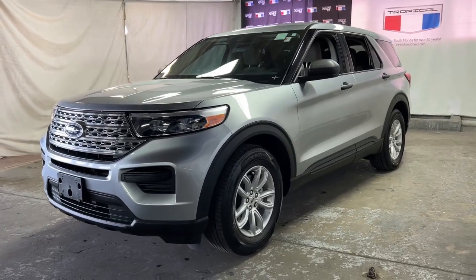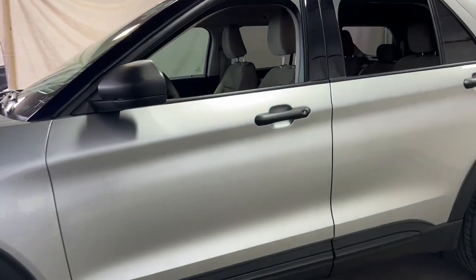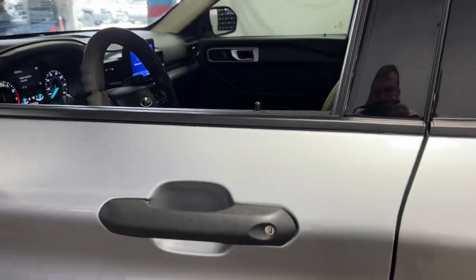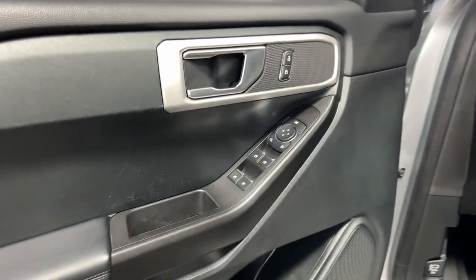Get into the 2021 Ford Explorer. This vehicle still has fewer than 25,000 miles on the clock, so it won't last long. Answer the call to adventure in this Ford Explorer.